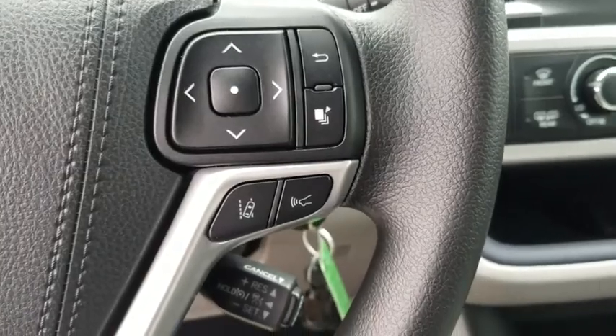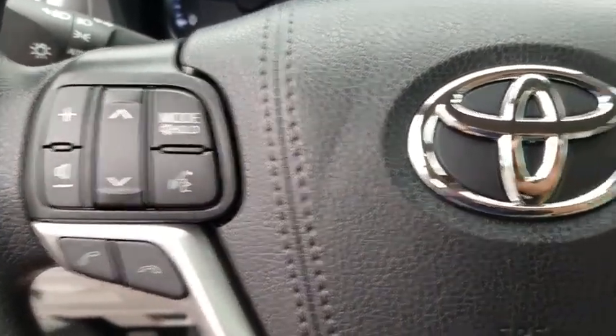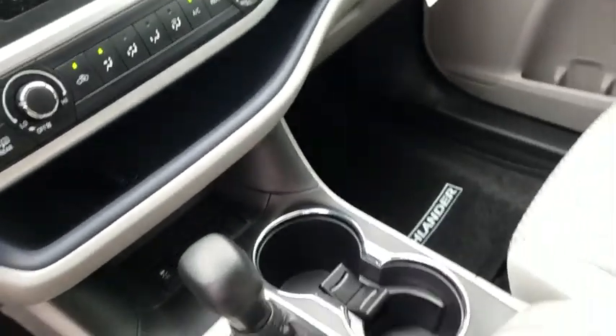Overhead console, remote keyless entry, tachometer, panic alarm, driver vanity mirror, tilt steering wheel, front bucket seats, rear window wiper, front reading lamps.